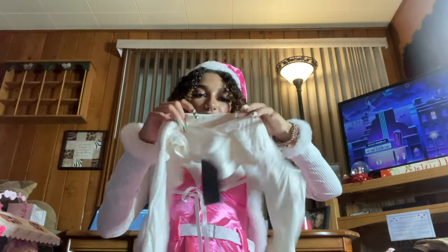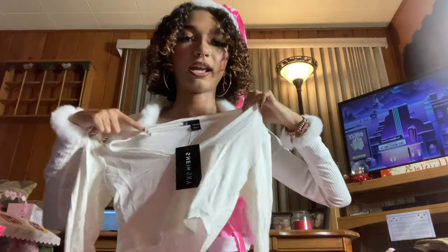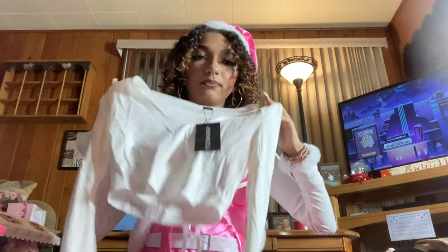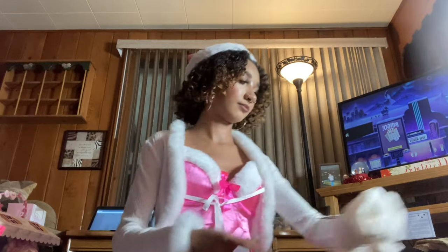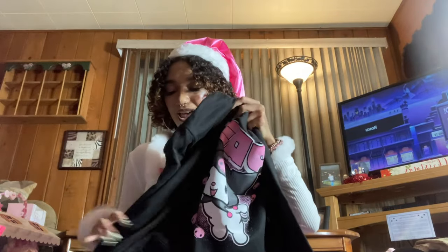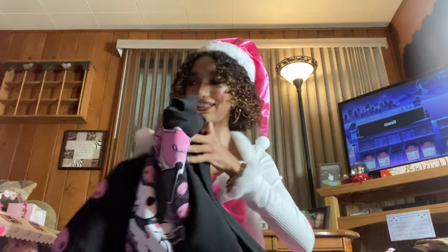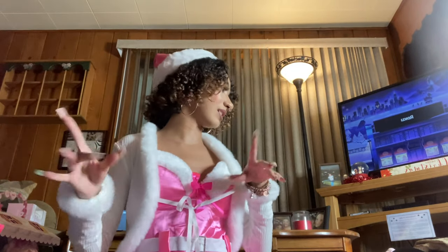Next is a plain white long-sleeve cropped shirt — I have one but it's not cropped, so this is a great addition. Then this really cute black Kuromi hoodie — it has Kuromi on the front and a Kuromi skull on the sleeve. Really excited to wear it.